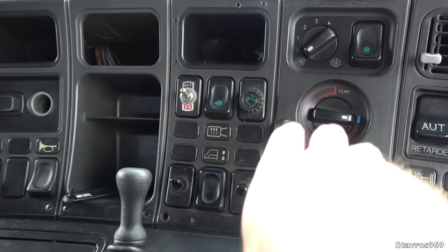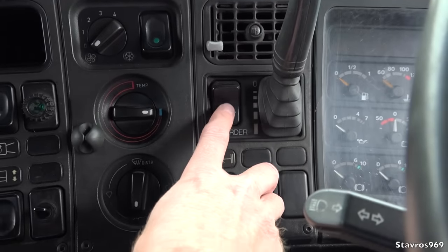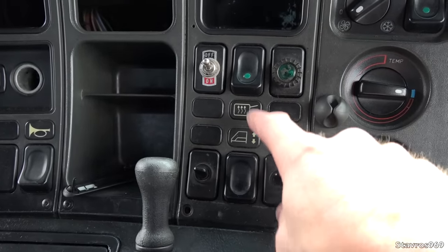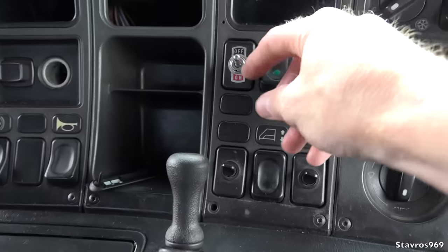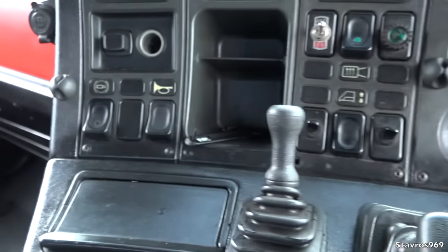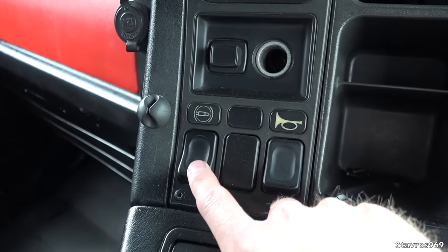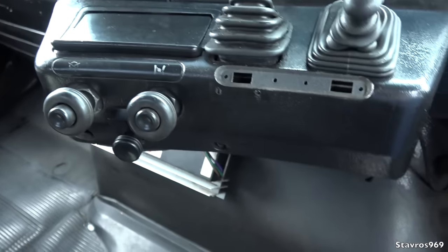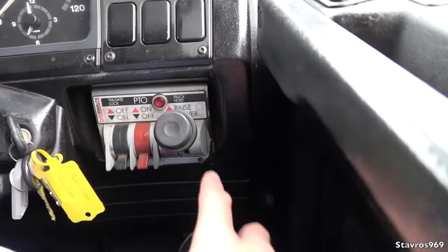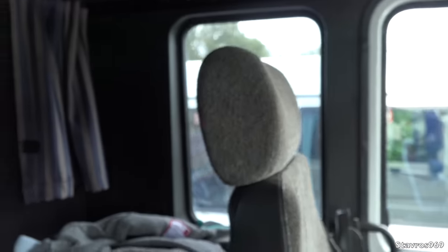We have all the air conditioning controls here and an automatic retarder. There's an electric window for the passenger side, a heated mirror, and another additional on/off switch — I have no idea what that one's for. We have the horn switch, and we'll hear what the horn sounds like when the air builds up. We also have the exhaust brake. It's a pretty simple layout for a truck of this age, and we have all the PTO controls here as well, plus that window for better visibility.